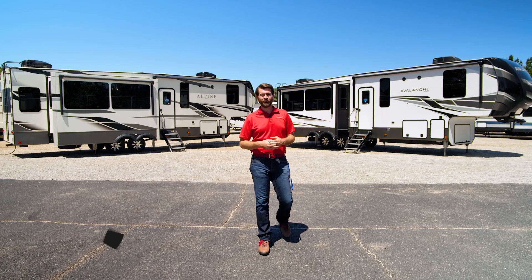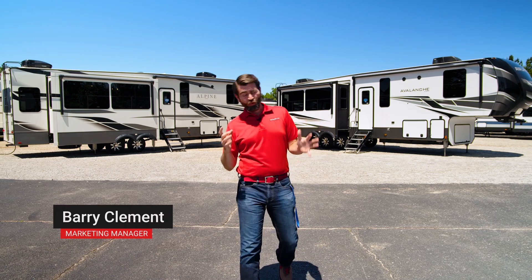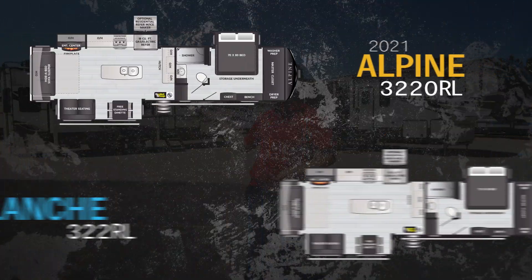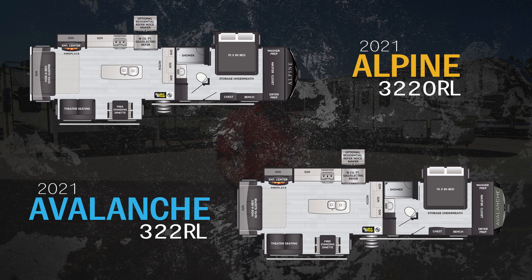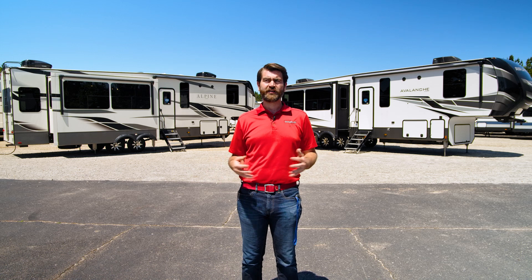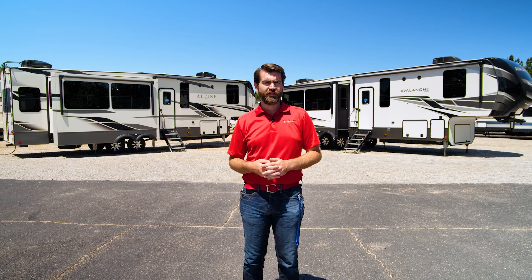Hey there folks, welcome back to Southern RV TV. We've got a brand new segment we're calling the RV Showdown, where we compare two RVs back to back. Today we've got sister products — almost clones of one another. On my right, we have the Alpine 3220RL, and on my left, the Avalanche 322RL. These are both 2021 models, and at first glance you'd think they're exactly the same. However, there's about a $10,000 difference at the MSRP level, so let's break it down.